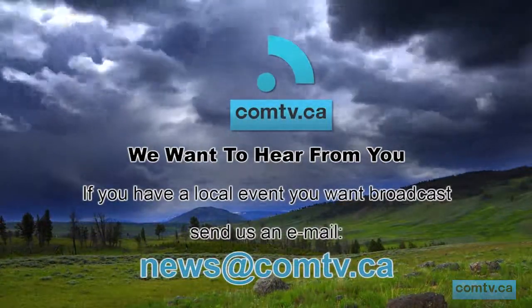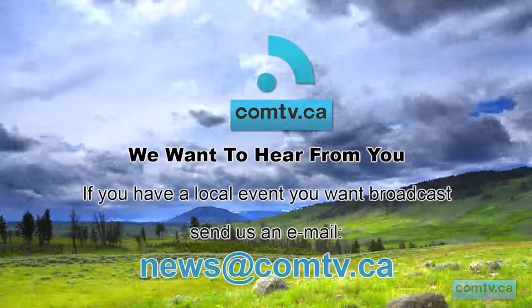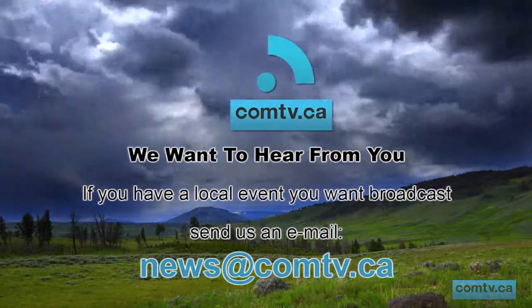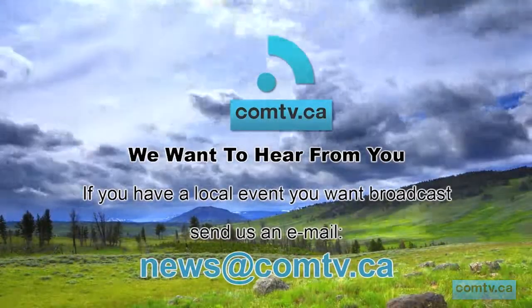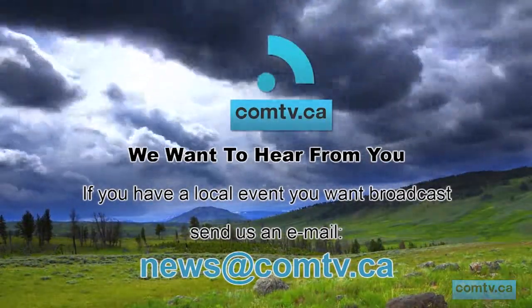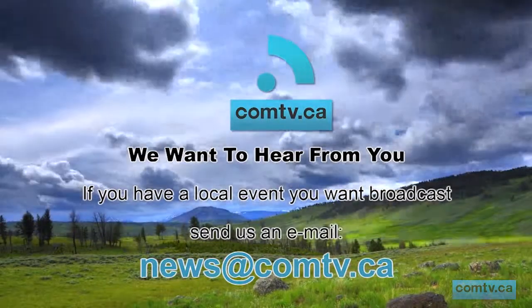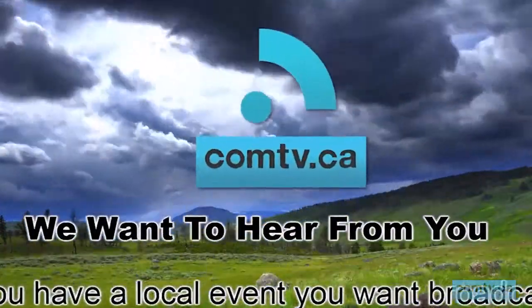ComTV Community Television is a local web-based broadcaster supporting the Medicine Hat and surrounding regions, paid for in support by local businesses throughout southeastern Alberta. If you have any events or news you think is important, we want to know about it. Send us an email and let us know how we can better serve you. Thank you for supporting your local businesses and helping us keep local community television on the web.